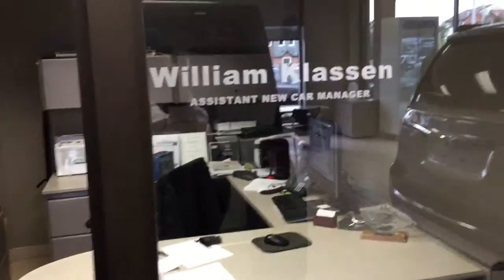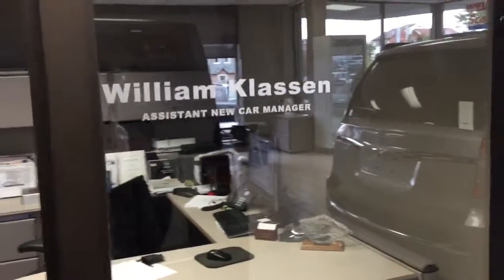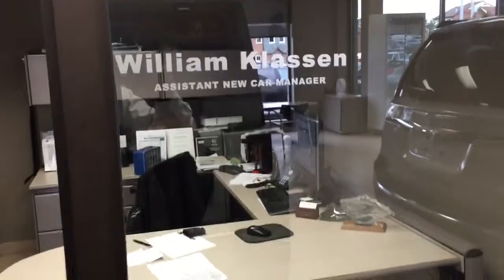If you'd like to know more information about this, please contact me or just come to the dealership. It's probably better if you call me at 416-298-7600, and again it's Bill Klassen.